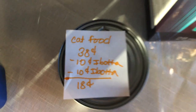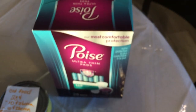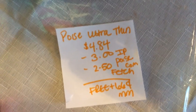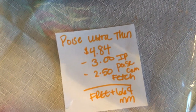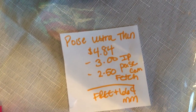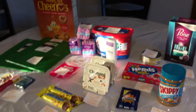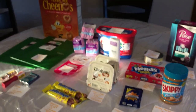The last and final deal is on the Poise Ultra Thin Liners — they are $4.84. There's a $3.00 off manufacturer coupon on poise.com, and Fetch Rewards is giving back $2.50, making it free plus 66 cents. I hope you guys enjoyed today's video — don't forget to like, comment, and subscribe, and as always I'll catch you in the next one. Have a good day!